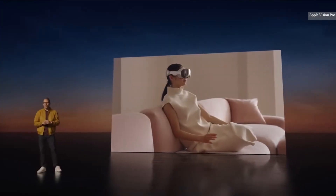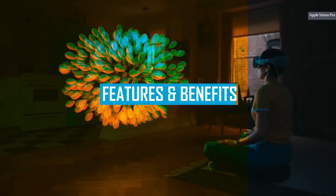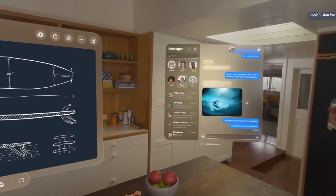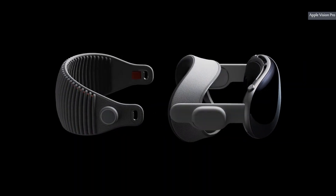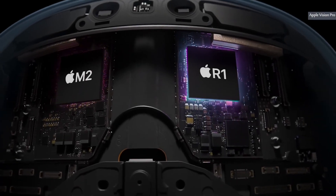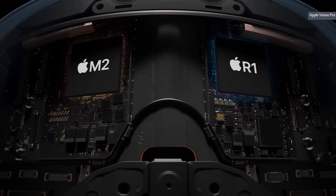Let's delve into why it's becoming an industry favorite. Overview of the features and benefits — an all-in-one innovation that promises to take your digital experience to the next level. The sleek design and advanced features of this device are a marvel to behold, with a 27-inch Retina display and a powerful M1 chip delivering stunning visuals and lightning-fast performance.